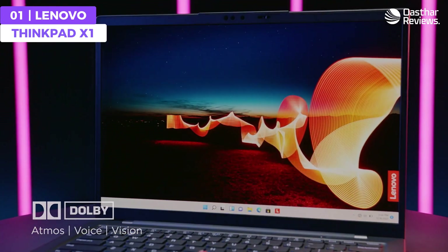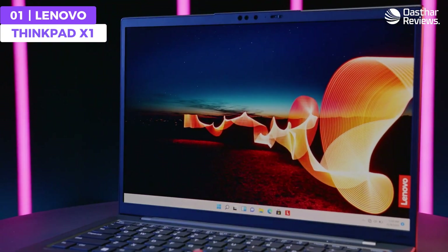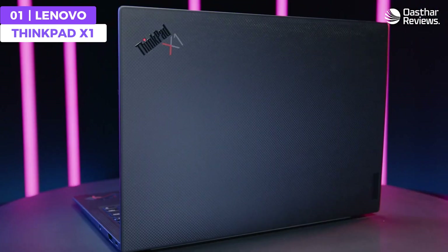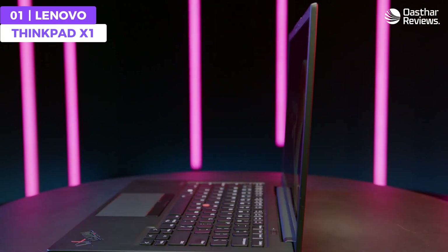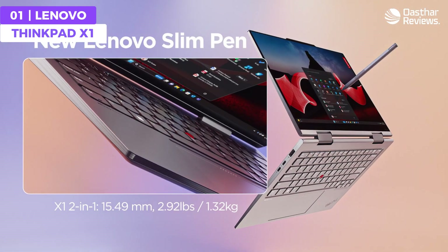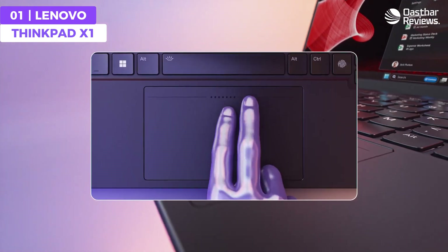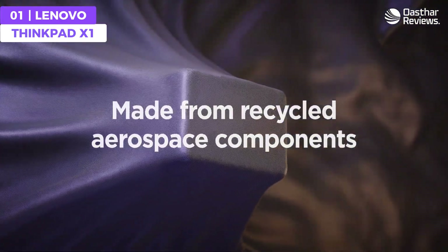With its durable build quality and all-day battery life, you can code on the go without worrying about running out of power or damaging your laptop. In terms of connectivity, the ThinkPad 11 has a variety of ports and wireless options, allowing you to connect to external monitors, peripherals, and networks with ease. It combines a powerful Intel Core i7 processor, durable build, 32 gigabytes of RAM, variety of ports, and all-day battery — making it a great high-quality option for programming.